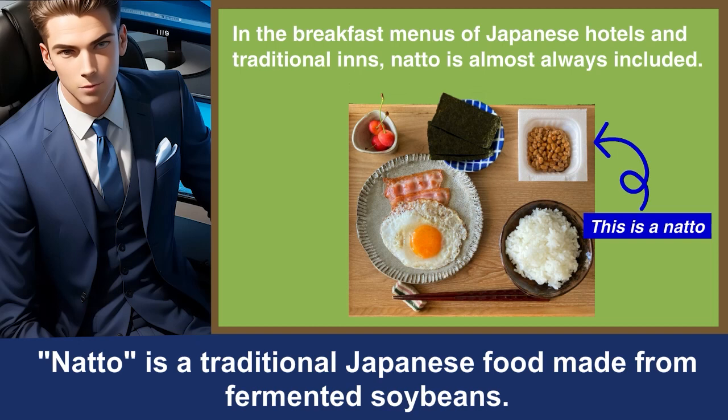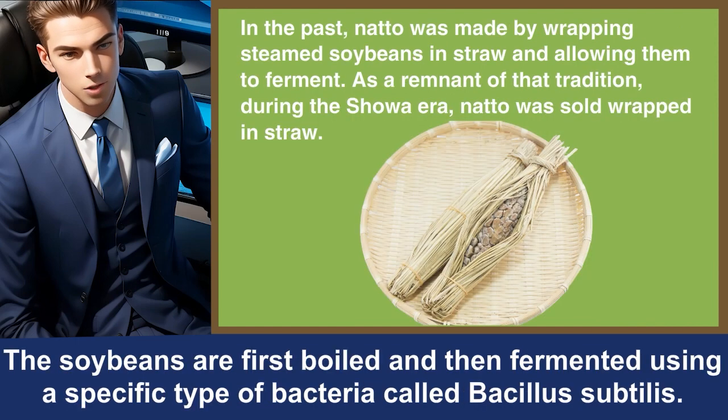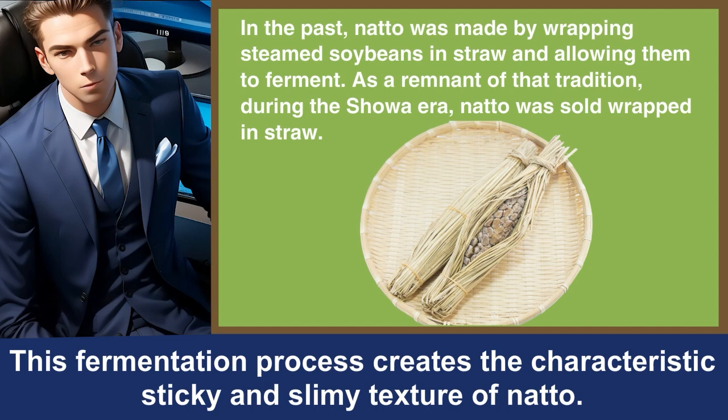Natto is a traditional Japanese food made from fermented soybeans. It has a distinctive texture and flavor that might be an acquired taste for those unfamiliar with it. The soybeans are first boiled and then fermented using a specific type of bacteria called Bacillus subtilis. This fermentation process creates the characteristic sticky and slimy texture of natto.